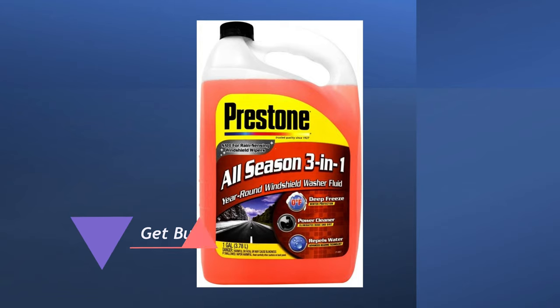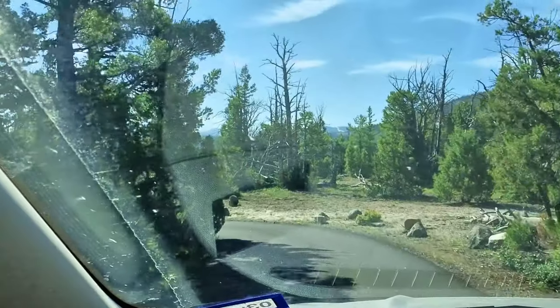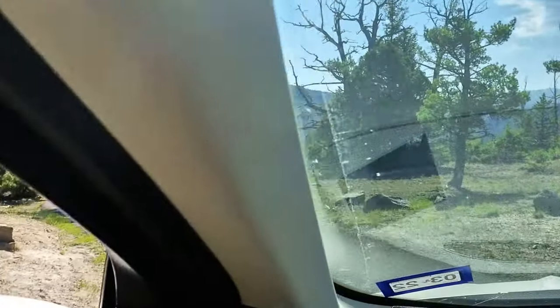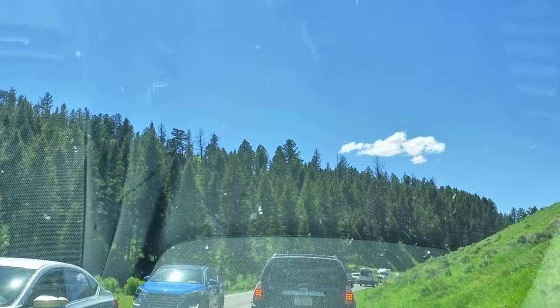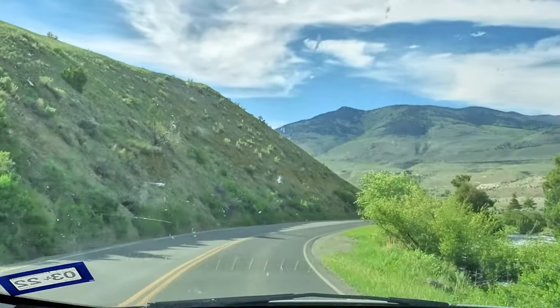Get bug cleaner in your windshield wiper spray — I bet you didn't think of that one. We didn't do this and it was almost impossible to keep the windshield clear of bird droppings and bug splatters. Make sure you put bug cleaner fluid in your car before you go or your video will look like this.